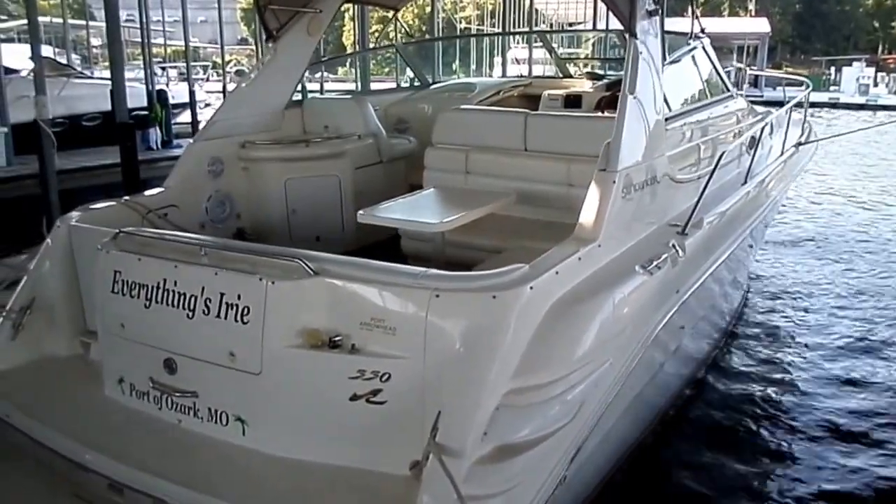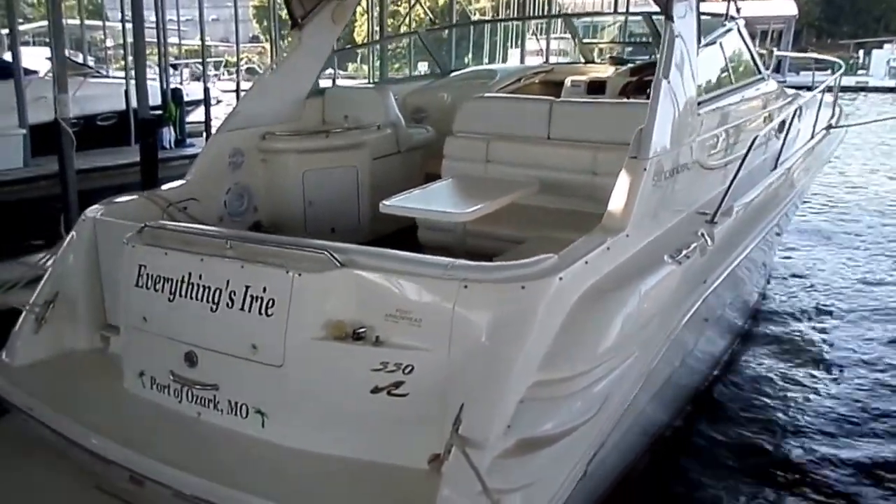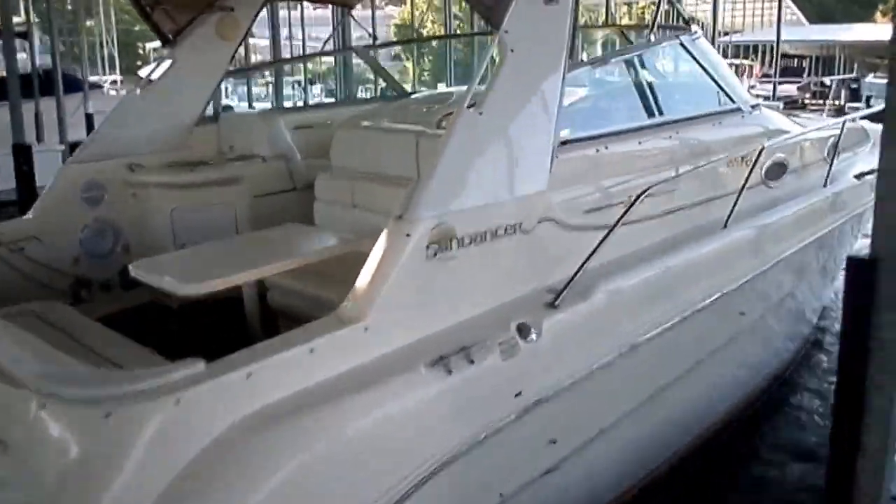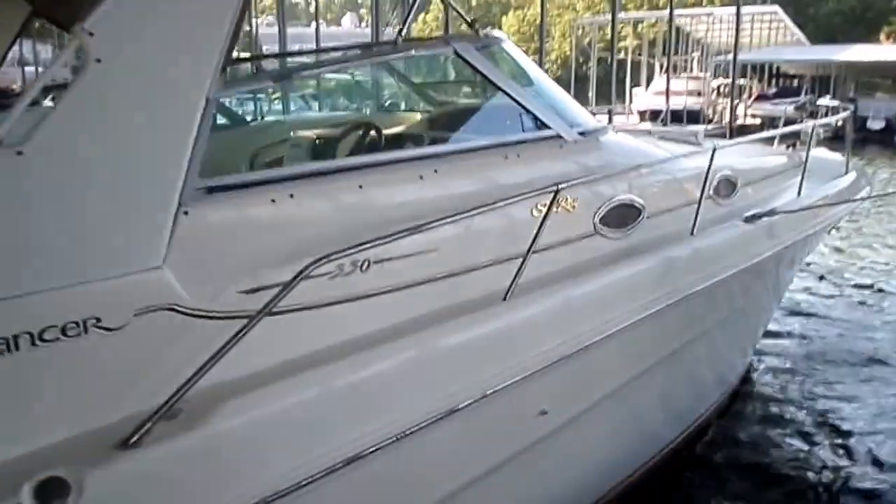Hey guys, Kyle Kellogg from Kelly's Port taking you through a brand new brokerage — a 1997 Sea Ray 330 Sundancer.